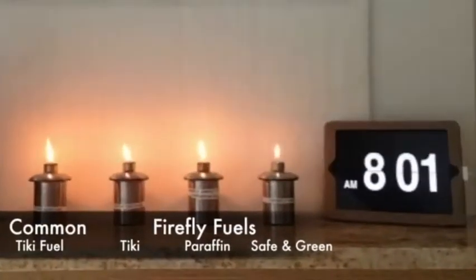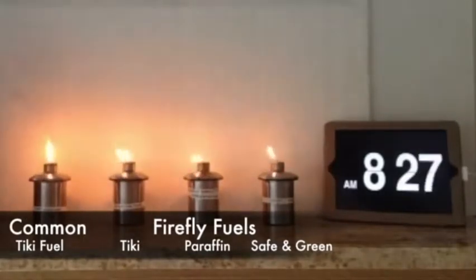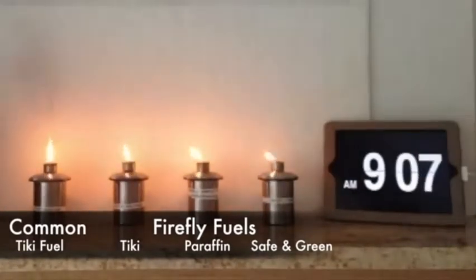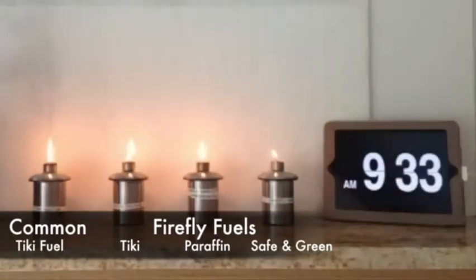The goal of this burn test is to demonstrate the soot and smoke various fuels produce in a tiki torch using a half inch fiberglass wick and how long they really burn. From left to right is a common tiki torch fuel found in big box stores, outdoor use only. Second is Firefly odorless tiki torch fuel, outdoor use.